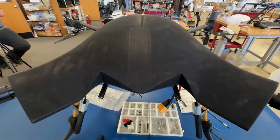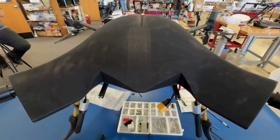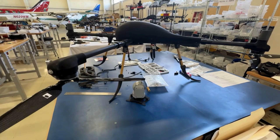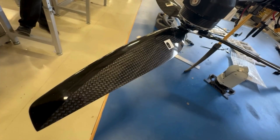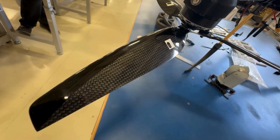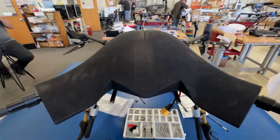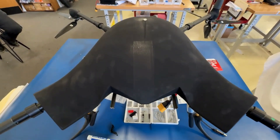We have aircraft that range from about one meter wide here all the way up to about four and a half meters. They span from fully electric to both electric and fuel aircraft. We don't use gasoline, but we use fuels such as Jet A that you would put in a commercial airliner.